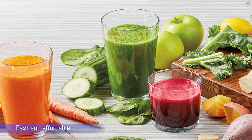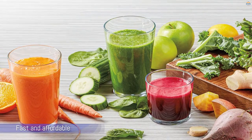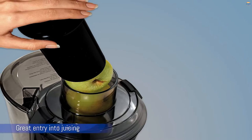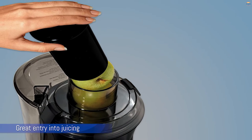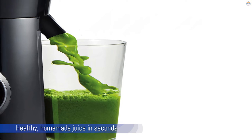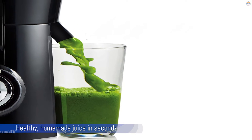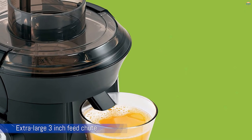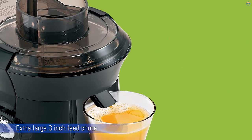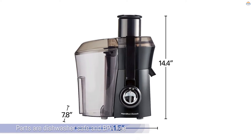Number three: Hamilton Beach Juicer Machine. For the money, the Hamilton Beach 67600 brings the juice fast and affordably, and will have you sipping your juice in no time. It's also a snap to clean, provided you get right on it and don't allow the leavings to dry. This model is a great entry into juicing — if you try it and decide to go all in, this is a great way to find that out. If you're looking for a model to build an entire lifestyle around, you'll probably want to look at one of the top two choices.